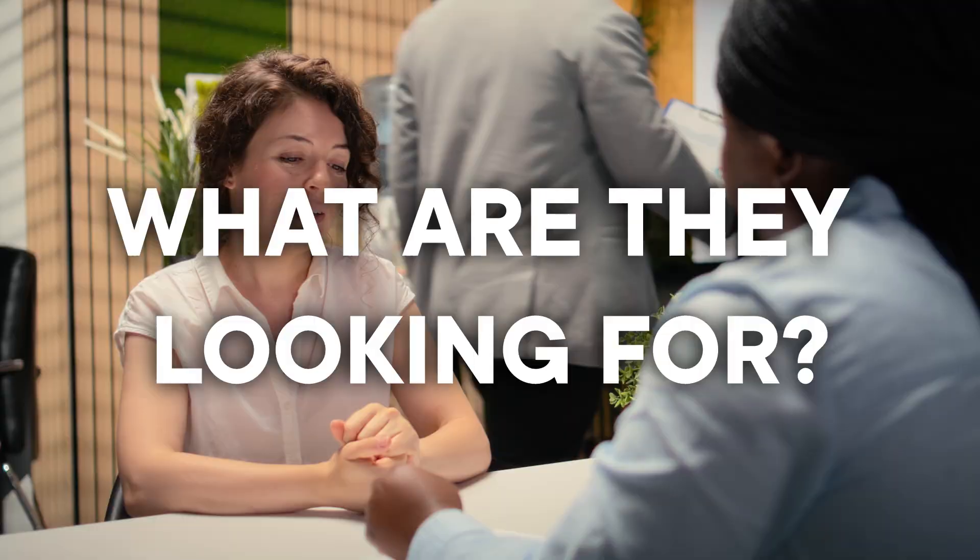I know how to fix it. First, let's talk about what a SOC analyst actually does and what SOC analyst experience actually means. When hiring managers say they want experience, what are they looking for?